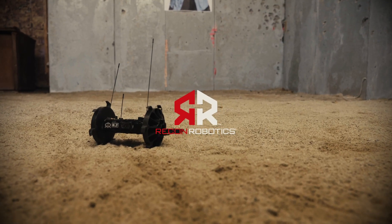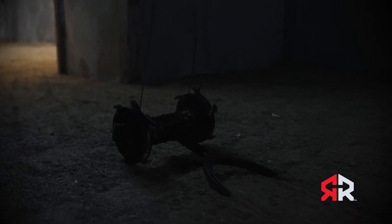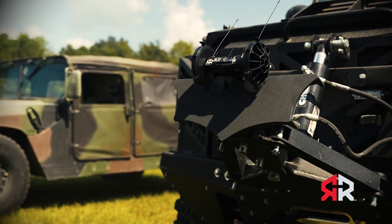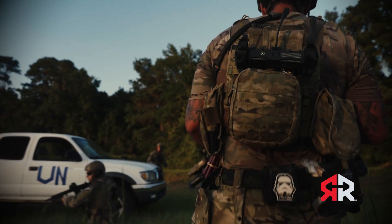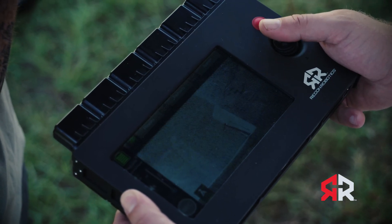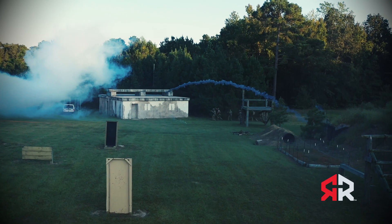Recon Robotics was a key sponsor for DAX 22. Recon Robotics is the world leader in tactical micro-robot and personal sensor solutions. Their Recon Scout and Throwbot devices protect personnel, minimize collateral damage, and gain immediate reconnaissance in dangerous and hostile environments.